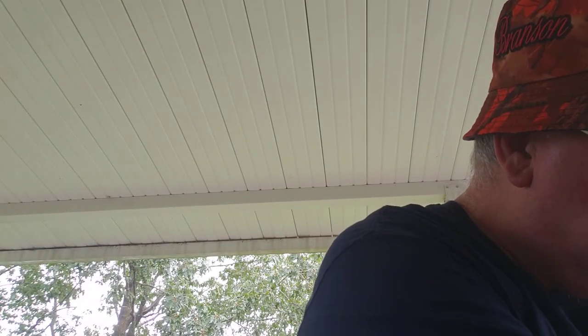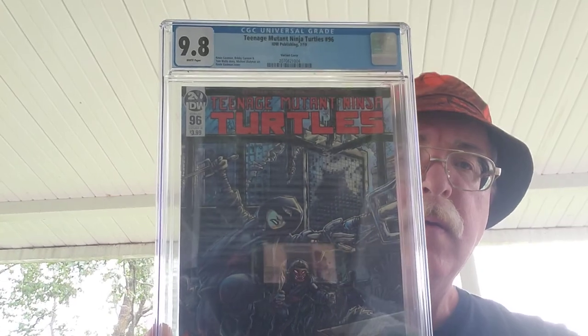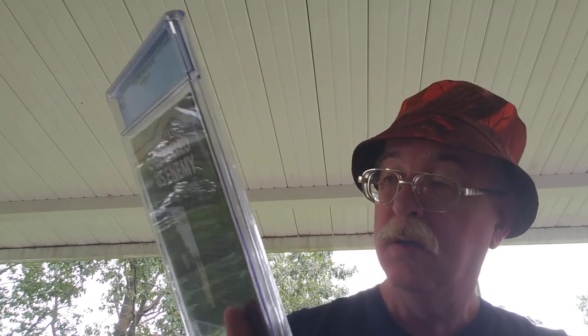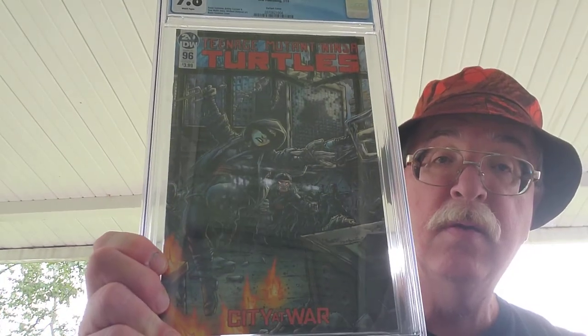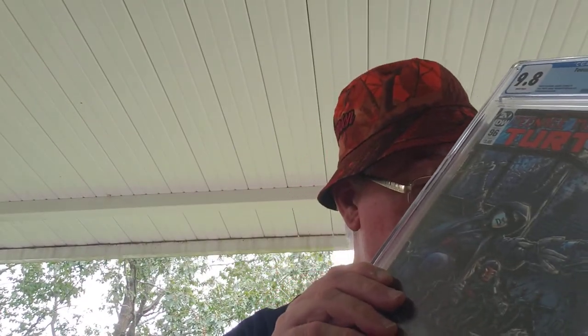Let's see what we've got waiting at the bottom of this box. 9.8 — Teenage Mutant Ninja Turtles number 96, 9.8! Very cool. Nice box — I don't know how you do it for 75 bucks. That's a good deal.